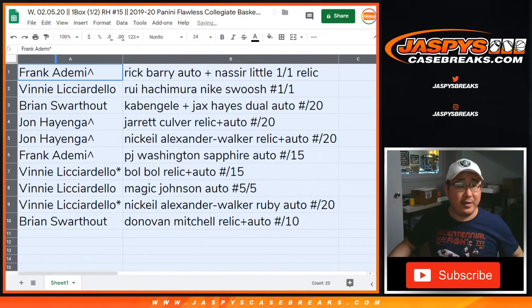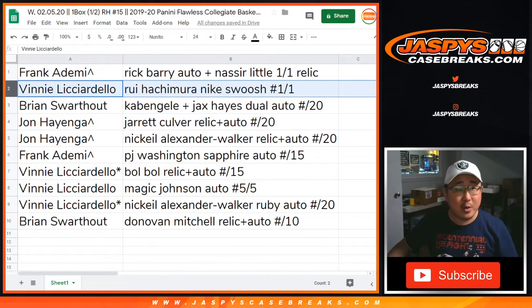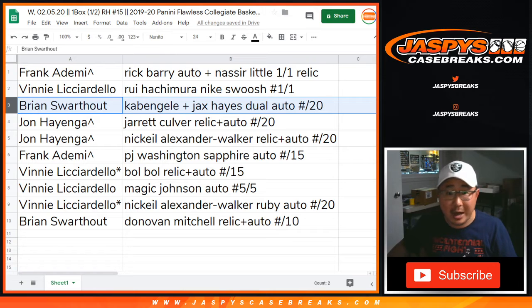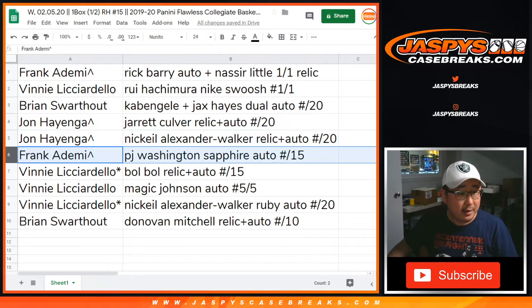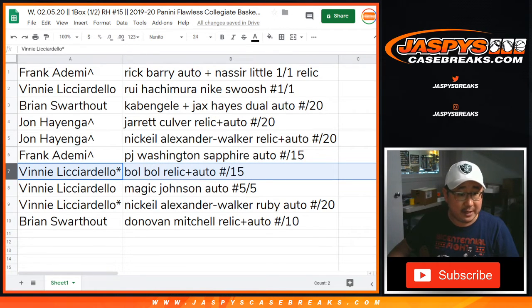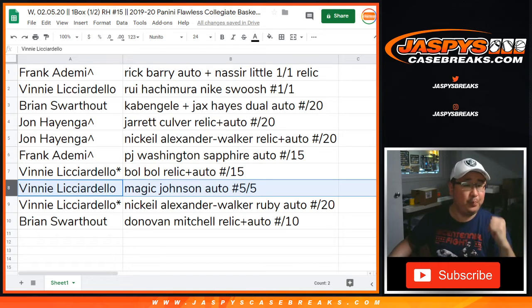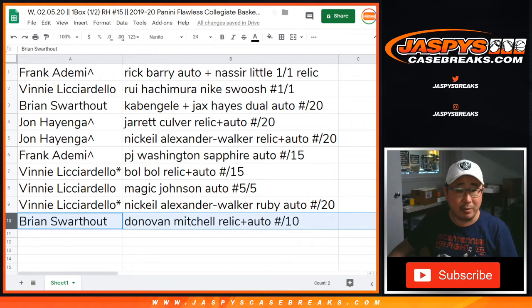So here's how it shakes out. Frank, with the Rick Barry autograph plus the Nasir Little Jumpman 1-of-1 relic — all aboard the Big Hit Express! We've got Vinny — you've got the Rui Hachimura 1-of-1 Nike swoosh. Then Brian, you have the Cabanelli Jax Hayes dual autograph to 20. John, with the Jared Culver Patch Auto to 20 — you also have the Nikhil Alexander-Walker relic and auto to 20. Frank, with the PJ Washington Sapphire autograph to 15. Vinny, with the Bowl Bowl autograph patch and auto to 15, and you have the Magic Johnson 5 out of 5 — all aboard the Big Hit Express! Then Vinny, you have the Nikhil Alexander-Walker Ruby auto to 20. And Brian, with the Donovan Mitchell Patch Auto — nice low number to 10.